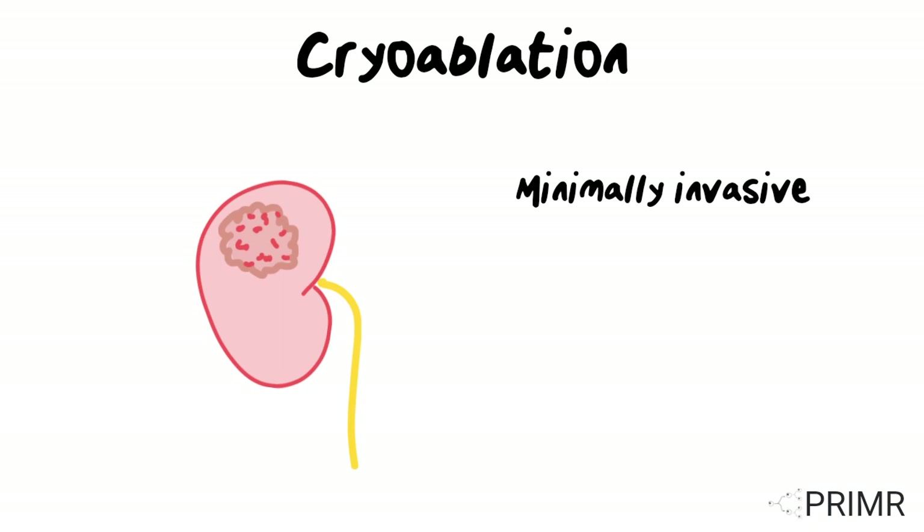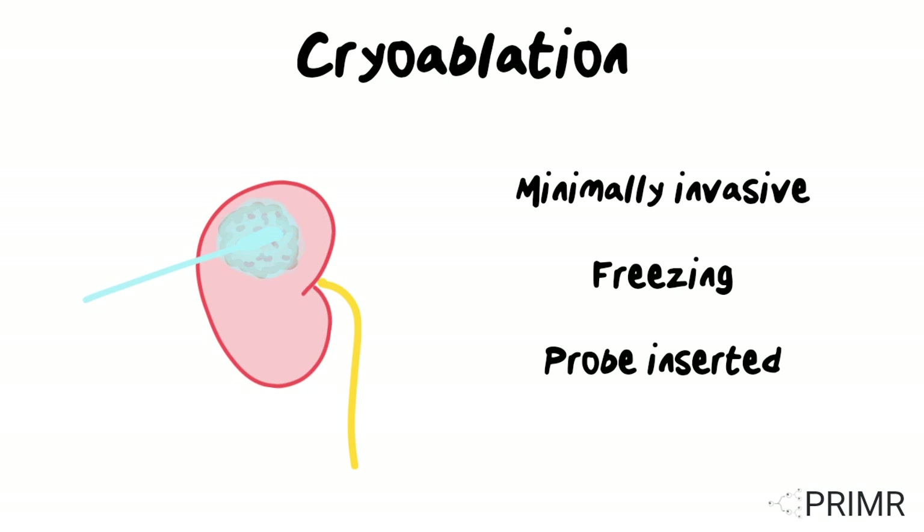Cryoablation is another minimally invasive treatment option that involves freezing the tumor using a probe inserted into the kidney. This destroys cancer cells by freezing them.